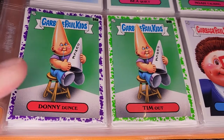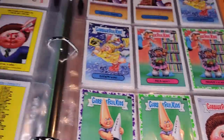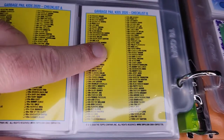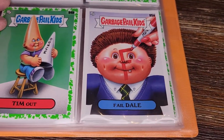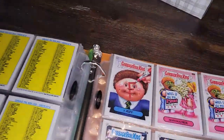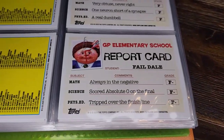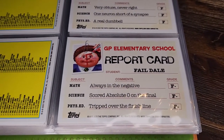Donnie Dunce and Tim Out — I guess he's been wearing that dunce cap so long his head is shaped like it. Got a purple border for this one, green on that guy. There are also both checklists here — checklist A and checklist B. Failed Dale — the F written right on his face, that's pretty fun. Let's check his report card: all F minuses. Impressive — always in the negative, scored absolute zero on the final, tripped over the finish line.